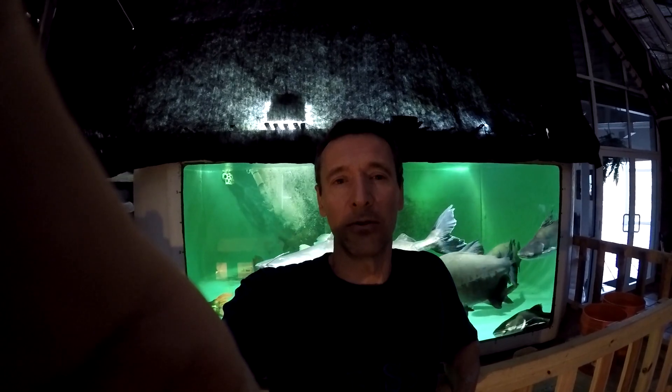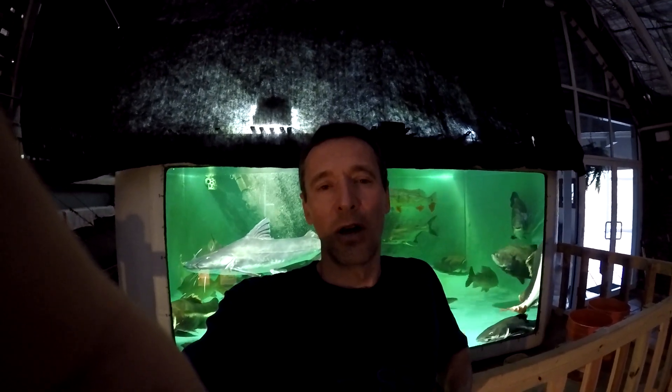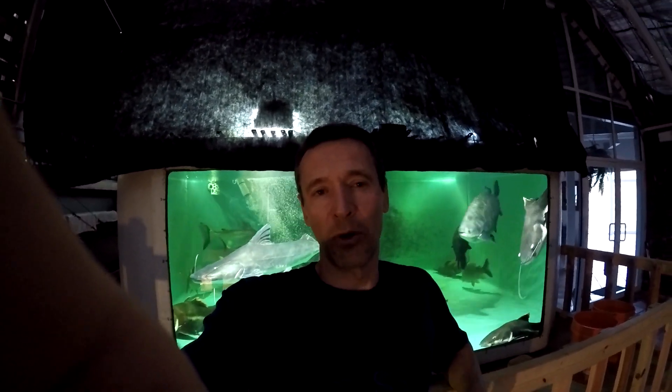Hey gang, today's March 10th, 2021, and we have a special delivery today by my dear colleague Randy, who I've known for a long time but just met for the first time today. He came with his son Aiden, and they brought us a two-and-a-half-foot, about 30 to 32-inch Oxidorus niger. I call him my colleague because he runs a rescue in Fort Myers — he's got a bunch of ponds and rescues large fish just like I do.